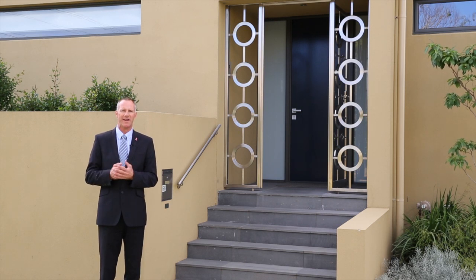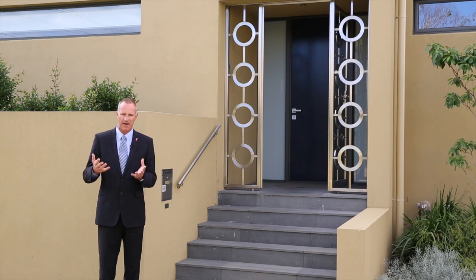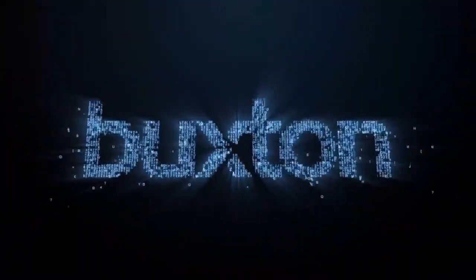And obviously the huge bonus — a corner development fronting this beautifully quiet and tranquil Hardinge Street. So on behalf of Buxton Real Estate, we welcome you to come and have a look and see what you think.